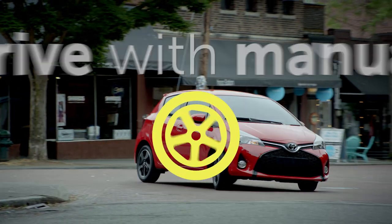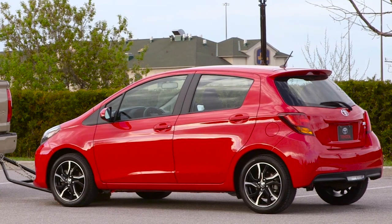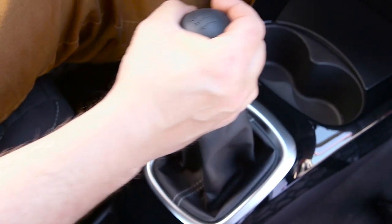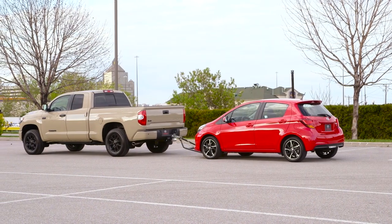If your Toyota is a front-wheel drive model with a manual transmission, it can be dinghy towed with all four wheels on the road while the transmission is in neutral. This is commonly known as flat towing.